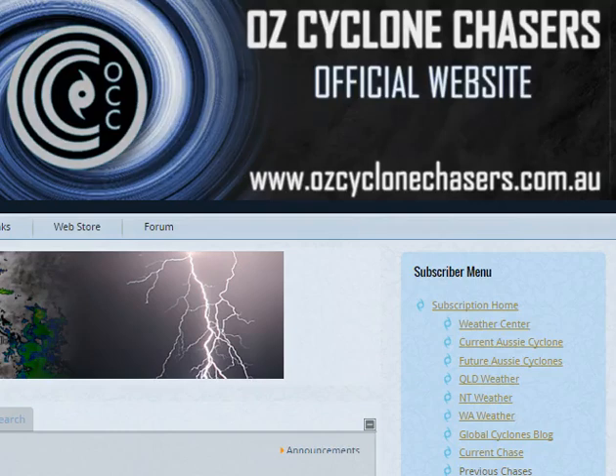G'day everyone, welcome to an OzCyclone Chaser's Cyclone video update. Today the 5th of January 2016, my name's Chris Nitzo. This update is sponsored by a major sponsor, Campbell Scientific Australia — when measurements matter.